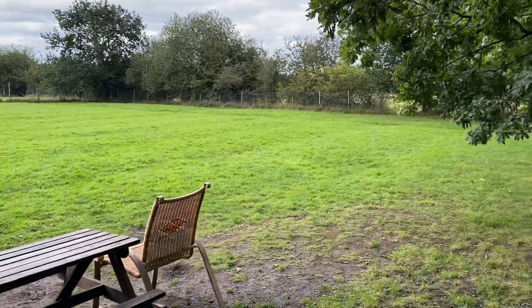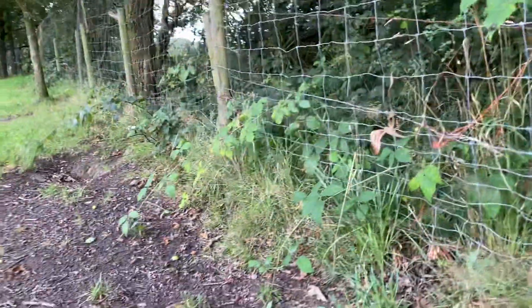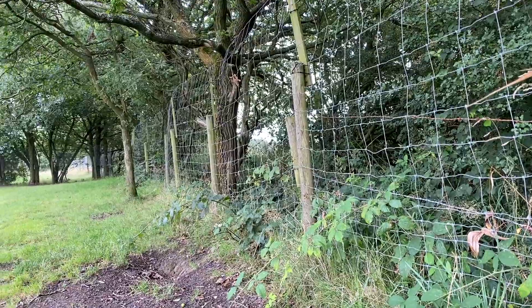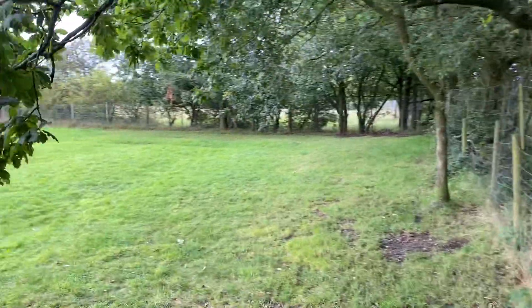It's well secured. It has good fencing. The bottom fencing is triple fencing and then so all the way to the top. Beautiful tree lines, bushes.